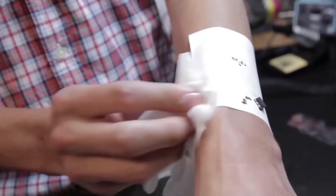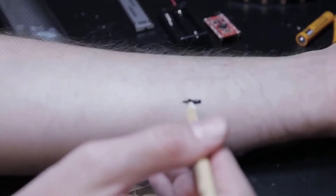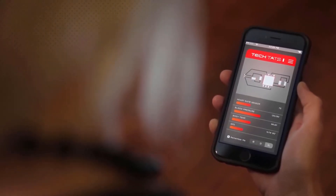The creators of Tech Tats recommend tattooing the body once a year. The built-in sensors will gather and communicate all medical data about the body. If there's a problem, the sensor will recognize it and register it.